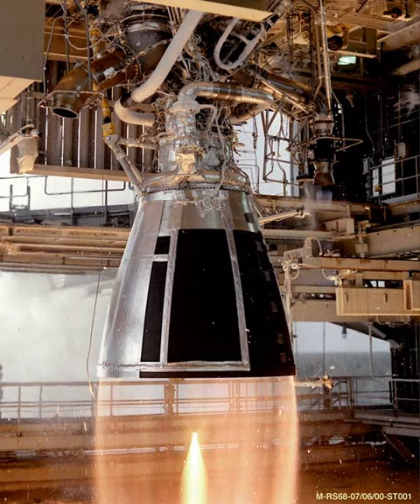The RD-855, Grau Index 8D69M, also known as the RD69M, is a four-nozzle liquid rocket vernier engine, burning N2O4 and UDMH in a gas generator cycle.